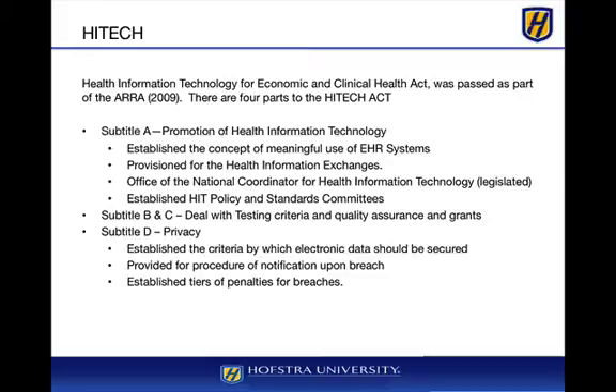It also legislated the Office of National Coordinator of Health Information Technology. While this office was created by executive order in 2004, this was the first time it was legislated and made part of the Health and Human Services domain. It also established HIT policies and standards committees to ensure the progress and future evolution of policies and standards.